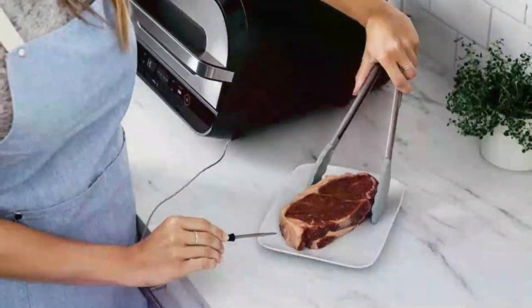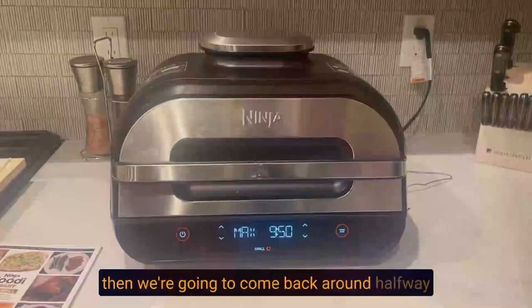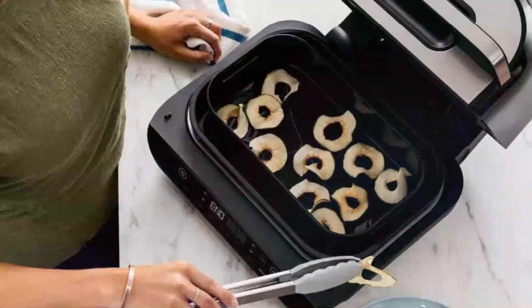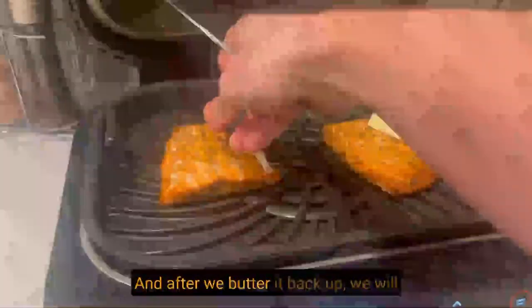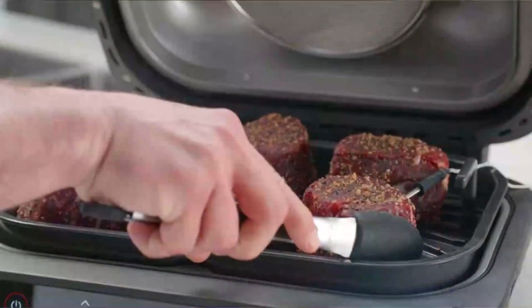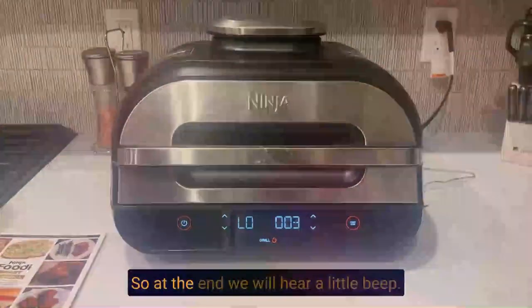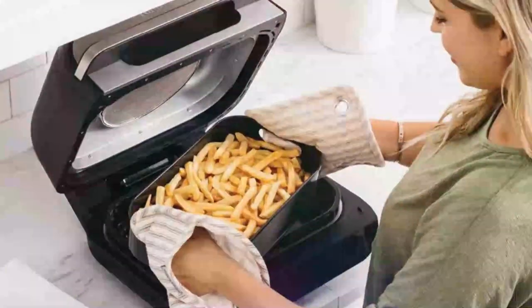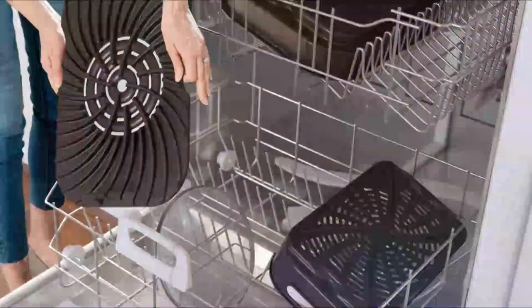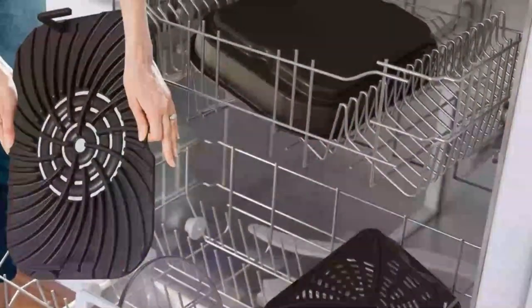Plus, air fry your favorite foods with up to 75% less fat than deep frying. Say goodbye to smoke in the kitchen with the Smart XL Grill's chef-recommended grilling practices, temperature-controlled grill grate, splatter shield, and cool air zone. This grill transforms frozen foods into perfectly char-grilled dishes in under 25 minutes. And with the included cleaning brush and 15-recipe book, the Smart XL Grill is the ultimate kitchen companion.